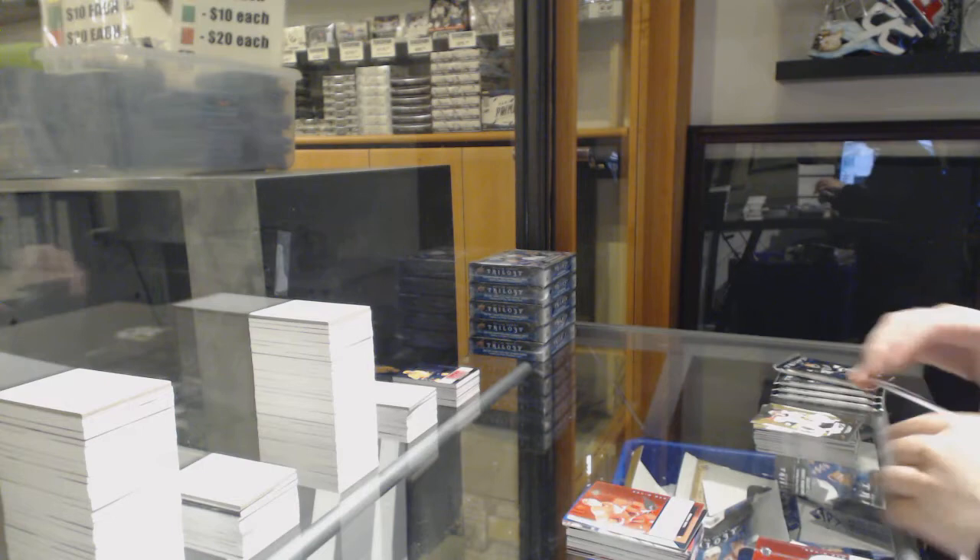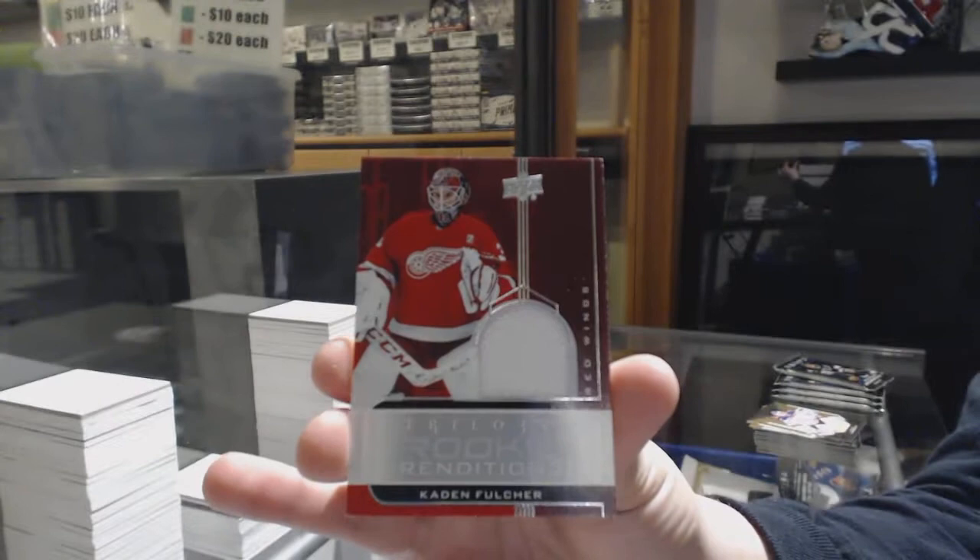Rookie for Detroit, Taro Hirose. Rookie jersey for Detroit, Caden Fulcher.